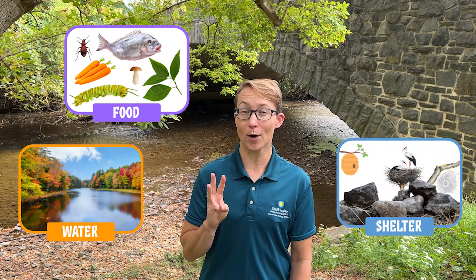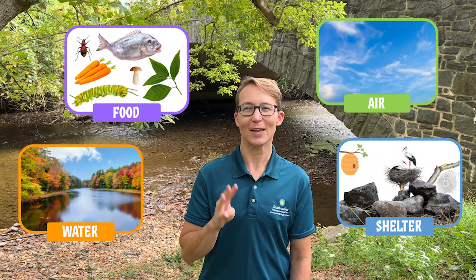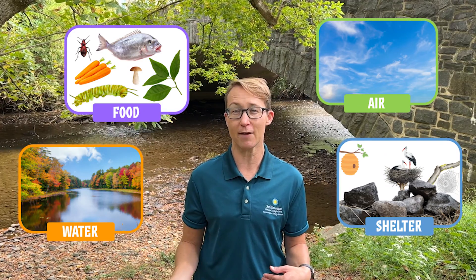The four things animals need to survive in a habitat: animals like us need food to eat, water to drink, shelter to stay warm and safe, and air to breathe. Each animal is adapted to live in certain habitats, so the food they eat or the shelters they have may look different.